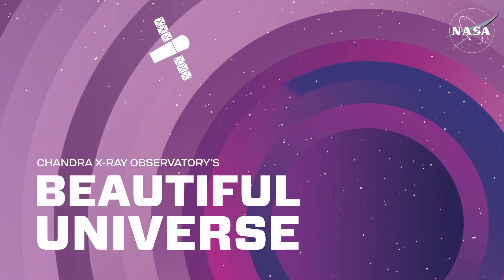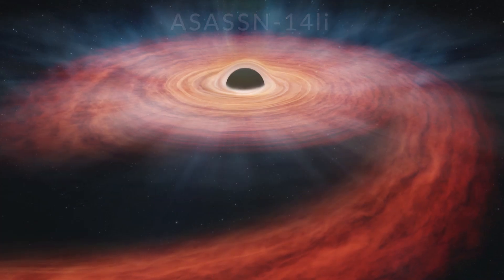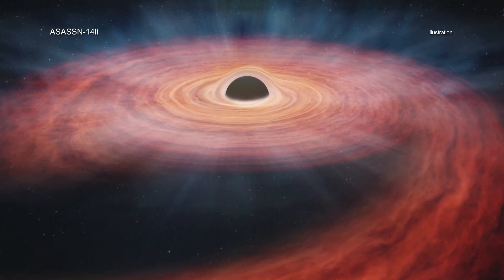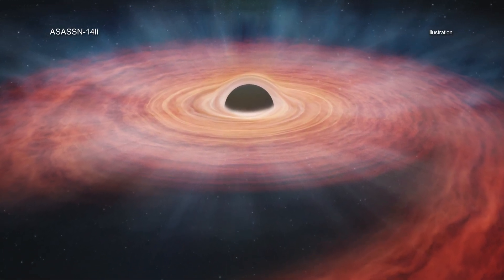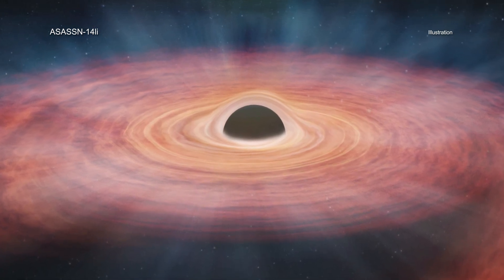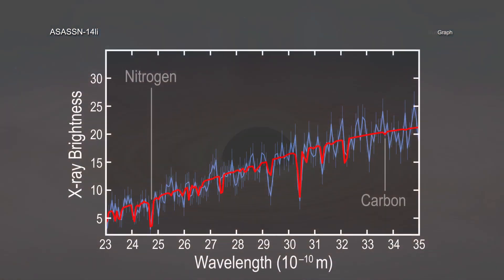Astronomers have made an unprecedented forensic study of a star that was torn apart when it ventured too close to a giant black hole and then had its insides tossed out into space. NASA's Chandra X-ray Observatory and ESA's XMM-Newton studied the amount of nitrogen and carbon near a black hole known to have torn apart a star.